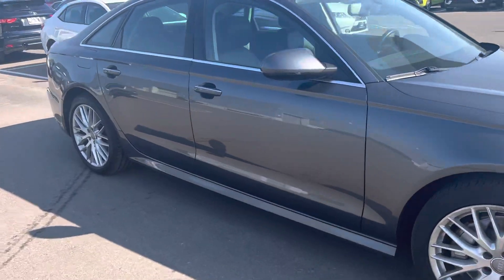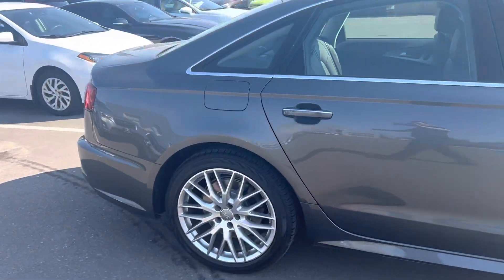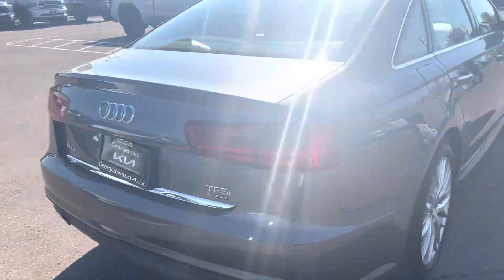So this one's in fantastic condition — no dents, nicks or scratches you need to worry about, clean Carfax. It's got just under 60,000 K.